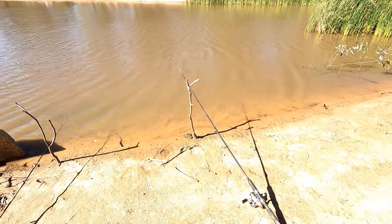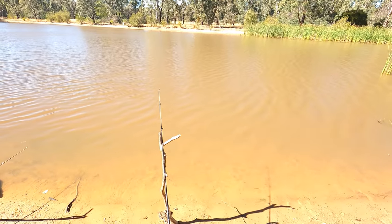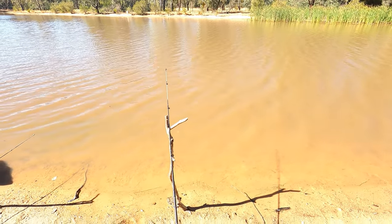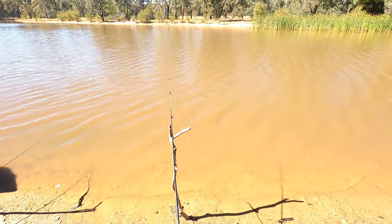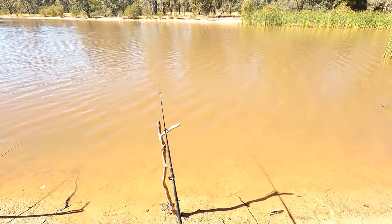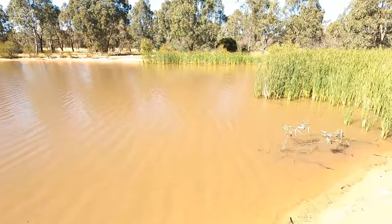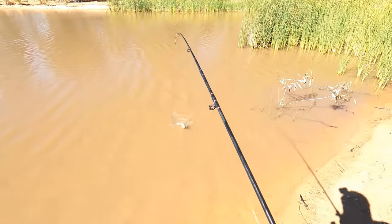I just had a bite on this rod here on the right — it's literally been in about three minutes. That was a nice bite. There's a nibble... there's lots of nibbles on this rod. Got him! What have I got? Is it a little silver? I think it is. It is a little silver perch.